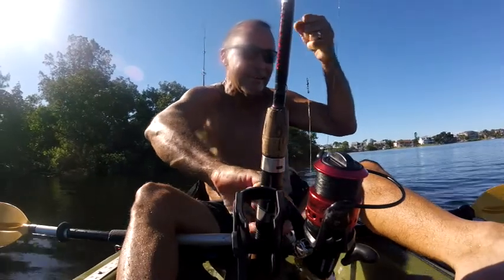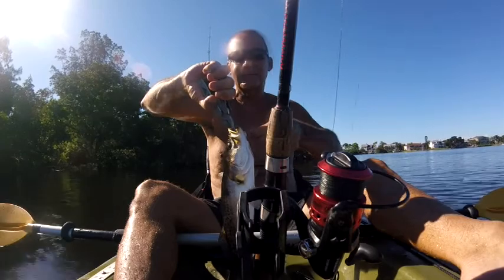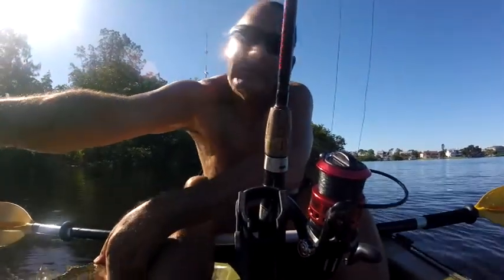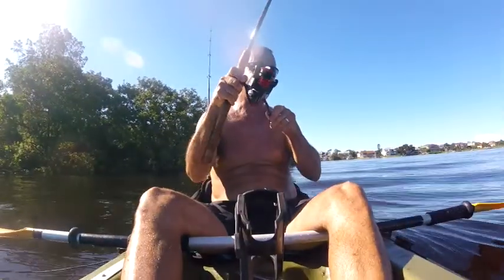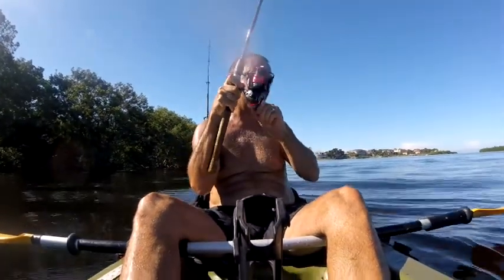Look at this guy — let's see how big he is. He is 17 inches, perfect. Okay, I've got another big something on the line — hopefully it's not a catfish and it's a nice big trout.